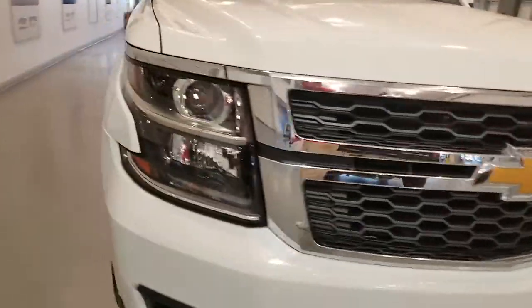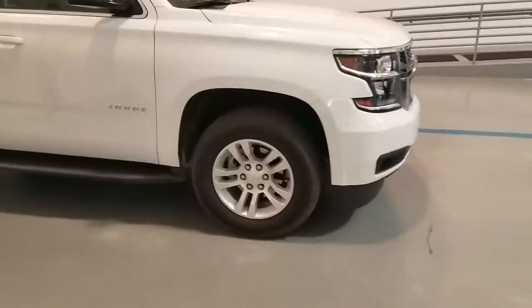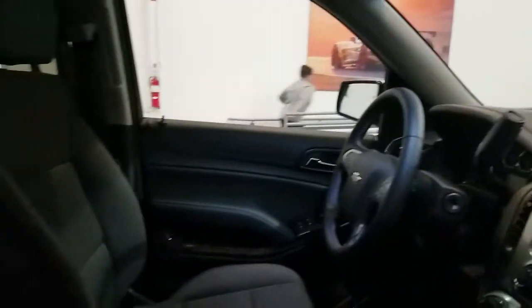Take a look at this thing — really nice. It has running boards and a jet black interior. Power windows, power locks, and remote start.